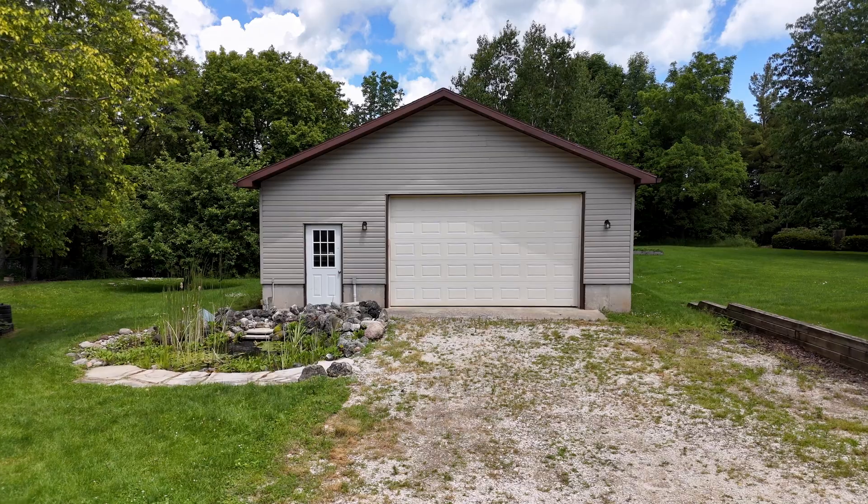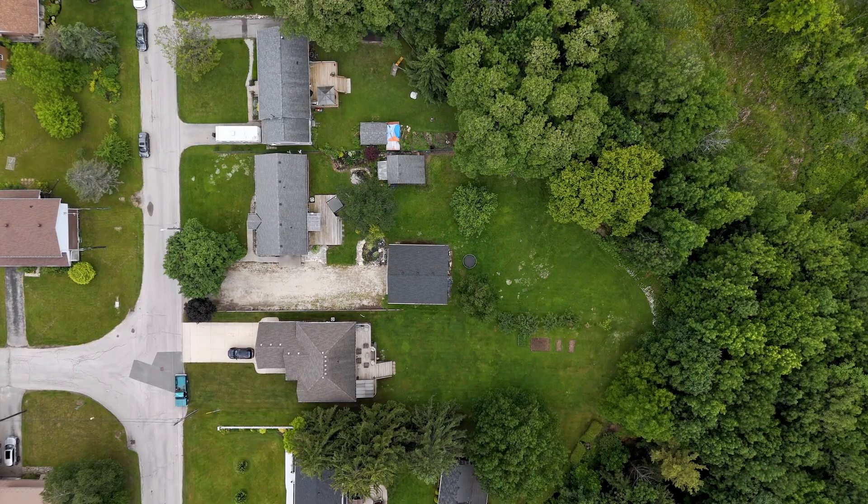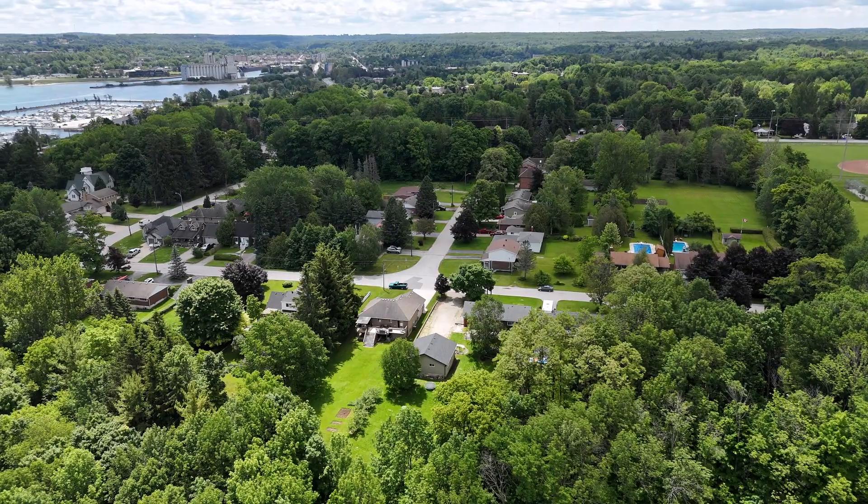Today's tour is a rare find for Owen Sound. A home with this big of a shop, on this big of a property, in this great location is almost unheard of. That's why.